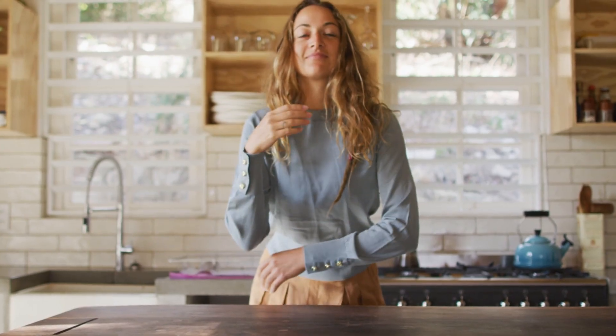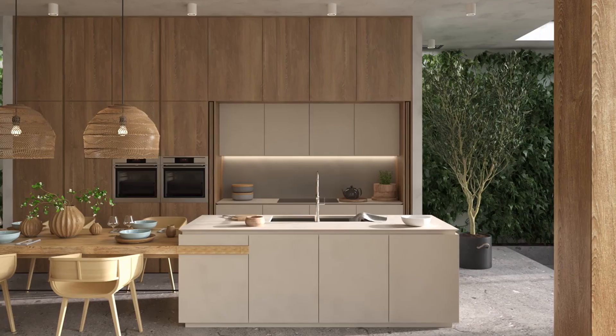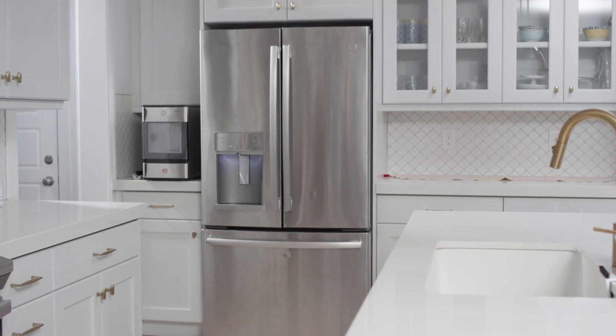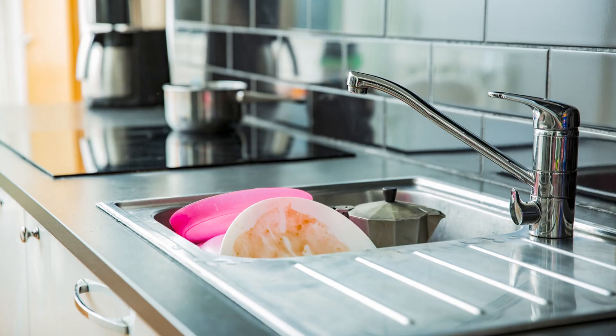Bonus tips: Clear countertops completely — no knife blocks, baking supplies, mail, or other clutter. Leave out a maximum of one small appliance like a coffee maker. Sinks should be free from dishes or other items.